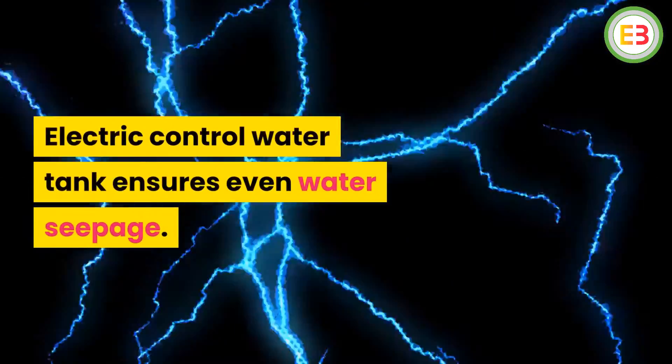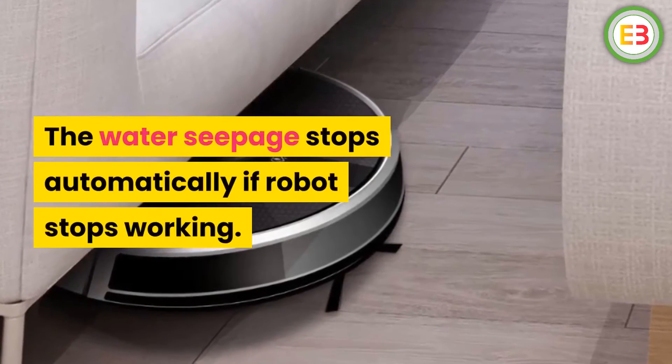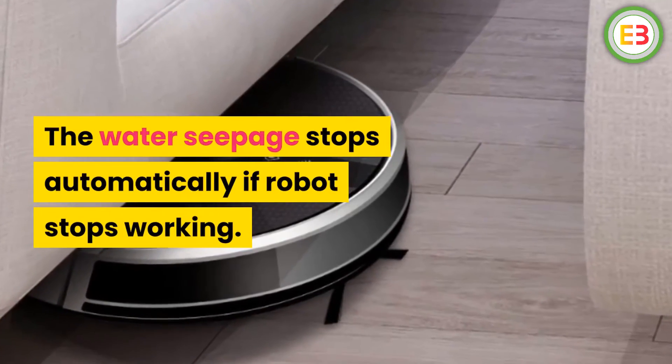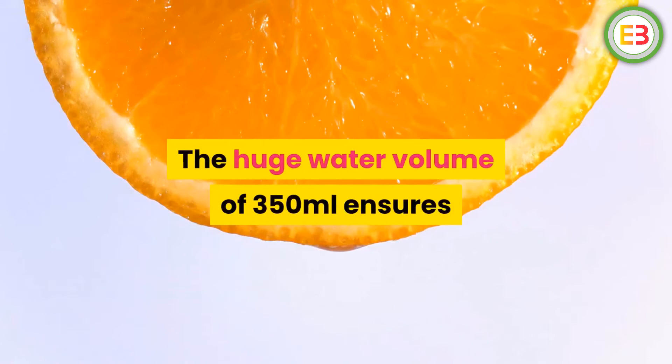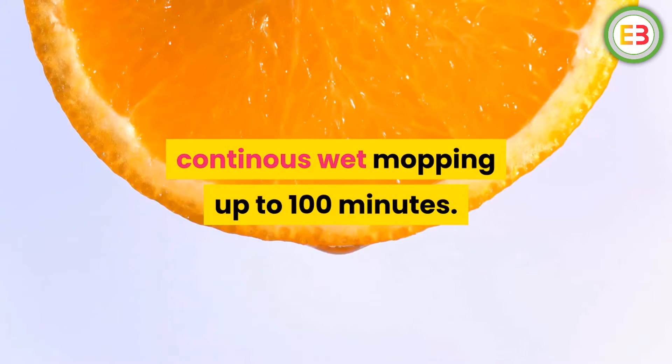Electric control water tank ensures even water seepage. The water seepage stops automatically if the robot stops working. The huge water volume of 350 ml ensures continuous wet mopping for up to 100 minutes.